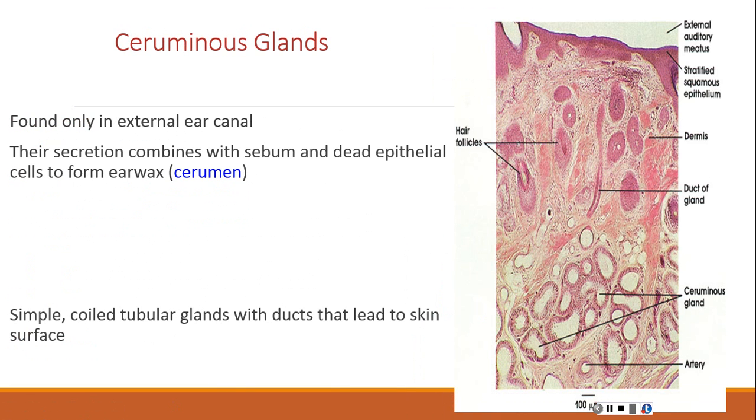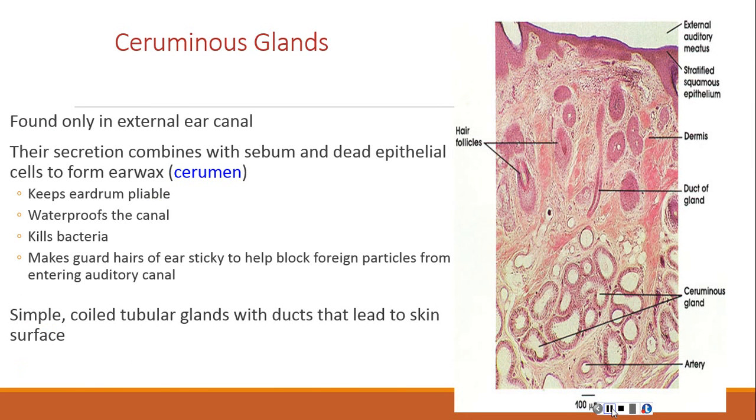Ceruminous glands are found only in the external ear canal. Their secretions combine with sebum and dead epithelial cells to form ear wax. They are simple coiled tubular glands with ducts leading to the skin surface. They keep the eardrum pliable, waterproof the canal, kill bacteria, and coat the guard hairs to help block foreign particles from entering the canal.